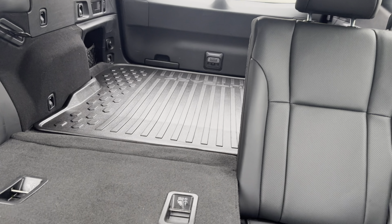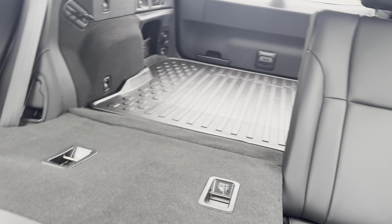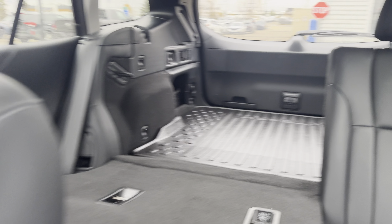Heated seats in the front plus ventilation, and heated in the back as well. We've already got the all-weather mats — very clean inside — and you already have the cargo tray. One-touch rear seat fold-down, plus the subwoofer is in the back, which pairs very nicely with the Harman Kardon speaker setup.